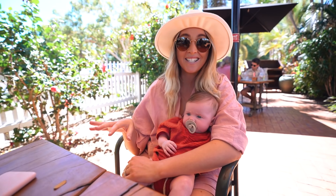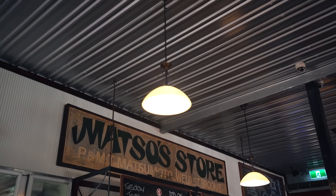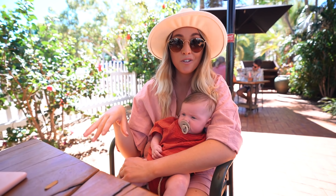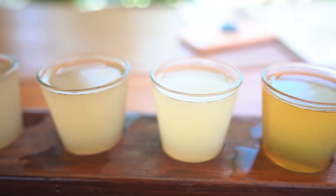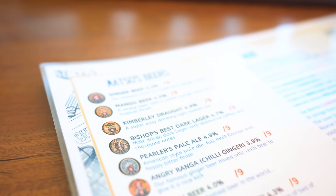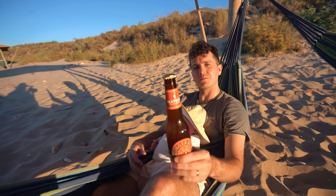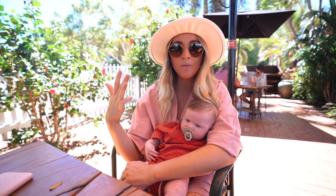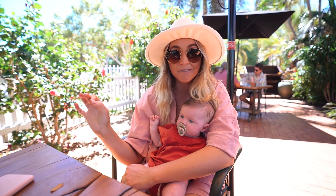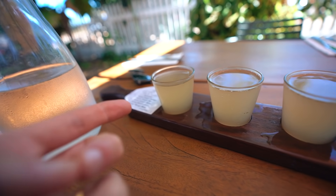Today we've come out to lunch at our favorite spot here in Broome — it's called Matso's Brewery. They have amazing little tasting plates and we've ordered a bunch of food. They also have a tasting paddle full of their different types of beer. This is the place that does our favorite ginger beer. So we've got ginger beer, mango beer, a lemon kind of cider, and ginger chili beer. I think I need to try the chili ginger beer first.